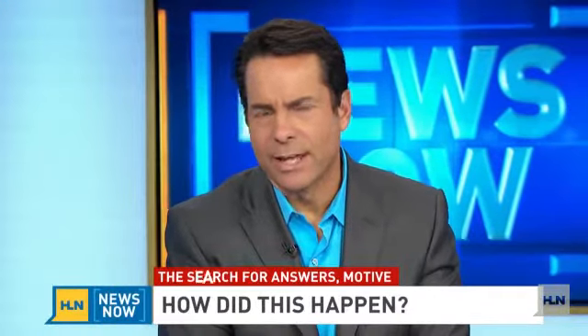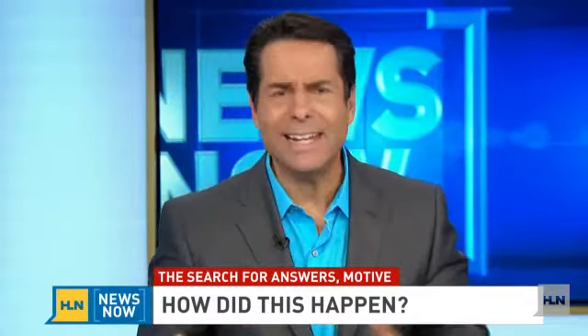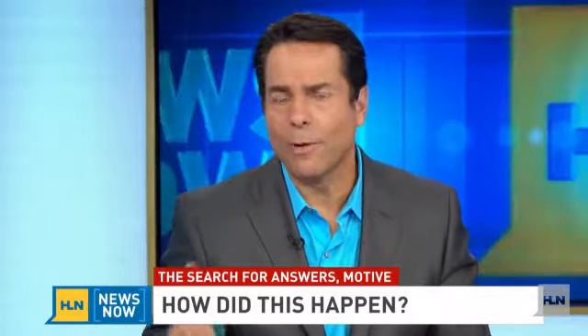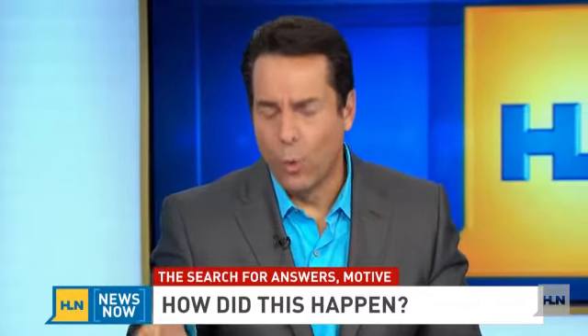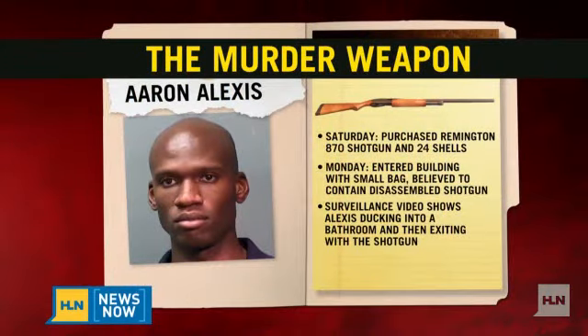Welcome back to HLN News Now. Still so many questions concerning the tragedy — the Navy Yard shooting — and how Aaron Alexis got a gun into this sensitive area. He had a legitimate ID so he could get into the building. From what we gather, he walked in with the Remington 870 12-gauge shotgun in a bag, disassembled.